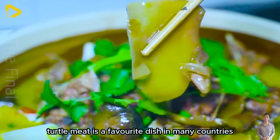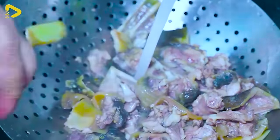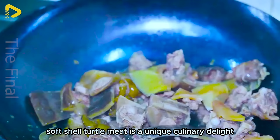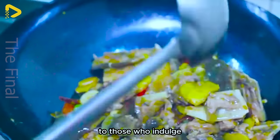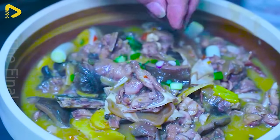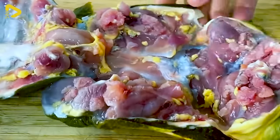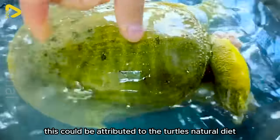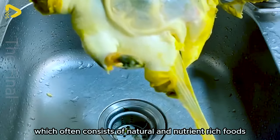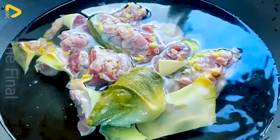Turtle meat is a favourite dish in many countries, such as Japan, Vietnam, and Taiwan. Softshell turtle meat is a unique culinary delight — an exquisite taste experience bringing a distinct and enticing flavour. The taste is a harmonious blend of deliciousness and a hint of sweetness, creating a distinctive flavour unlike any other type of meat. This could be attributed to the turtle's natural diet, which often consists of natural and nutrient-rich foods.